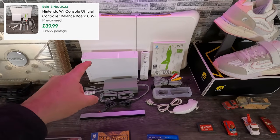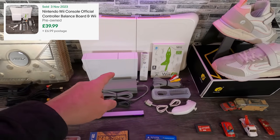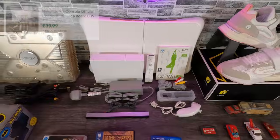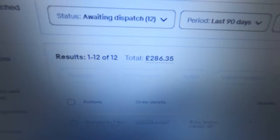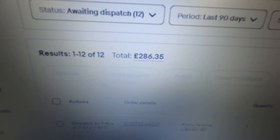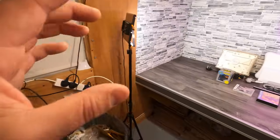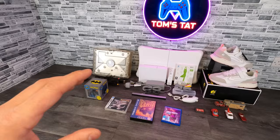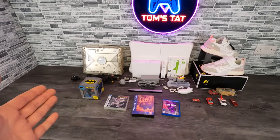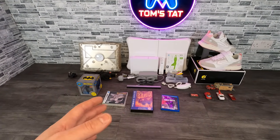Next up is this faulty Xbox Crystal console with cables — that went for £35 plus postage. Then we got these brand new women's running shoes, new with tags, they went for £40 plus postage. Another vintage car with trailer went for £5 plus postage. And the last sale was this Wii Fit console with Wii Fit board and game — that went for £40 plus postage. So in total that all comes to £286.35. I've been averaging between £250 and £350 a day.